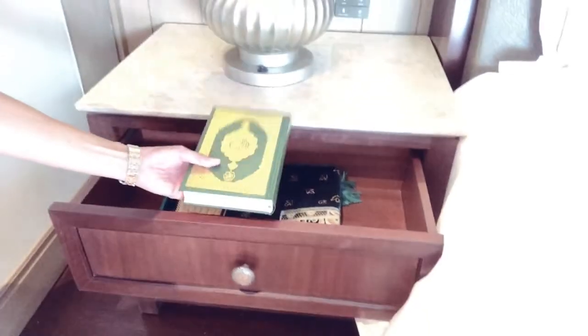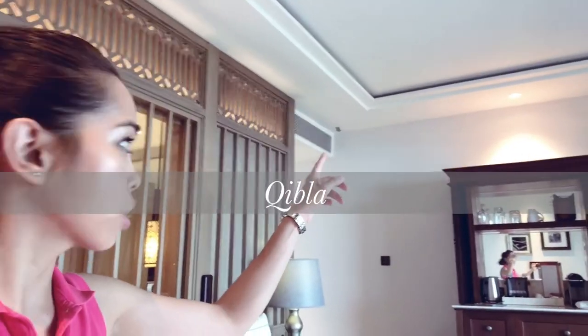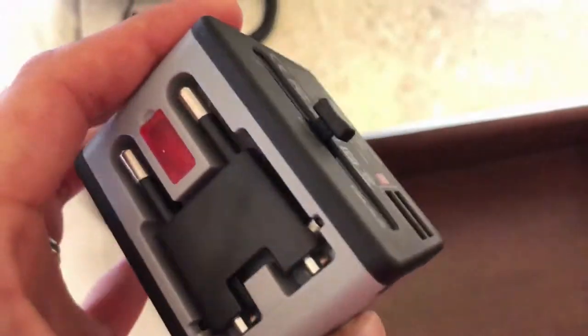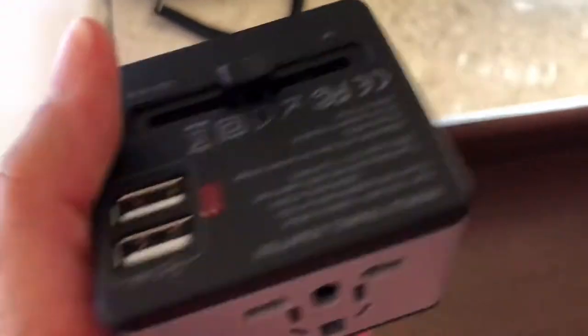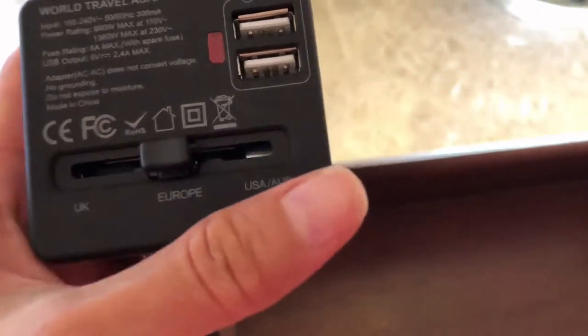In the bedside they have a Quran and a prayer mat. Over there is the prayer direction indicator. On the other side there's a three-pin power plug and an adapter — it says UK, Europe, US, and Australia. Very convenient.